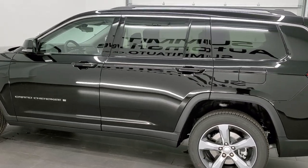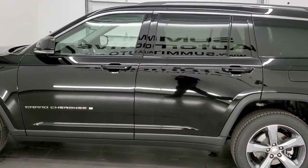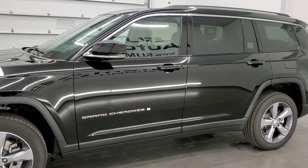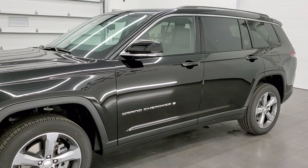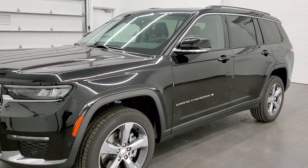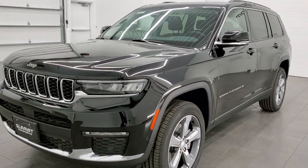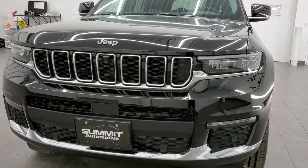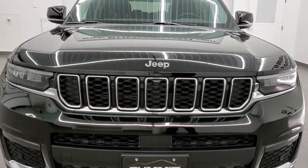Diamond black is the color. We shoot all of our videos in 1080p 60 frames per second, so if you have HD capabilities on your computer, tablet, smartphone, or television, I highly recommend turning them on now, because it is your best way to check out the looks, styling, color, and options of the vehicle before seeing it in person.